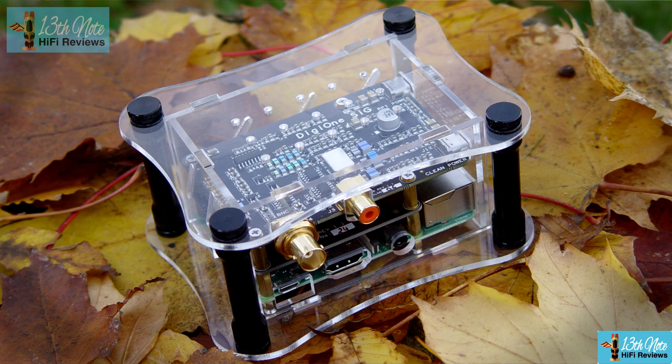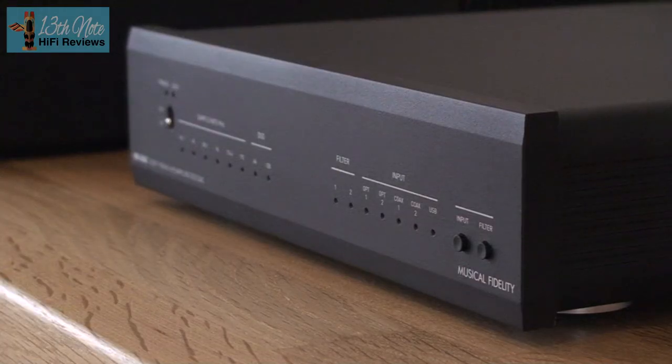You might also add streaming to your system — something like a Bluesound Node 2 or the Allo DigiOne Signature streamer. DACs like this are 90% of the value of something much more expensive, and sometimes spending that extra amount is hard to stomach given the smaller improvement you're getting as you pay more. This is the overall impression you get with the MX DAC — how relatively competitive it is.